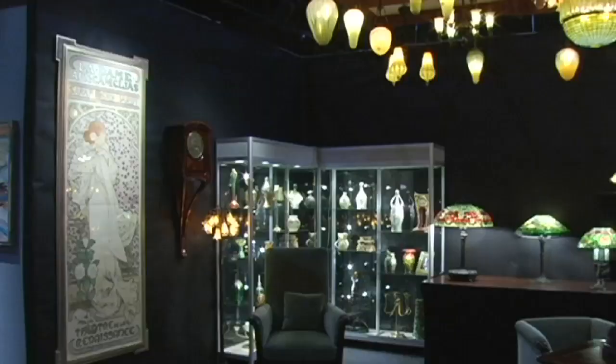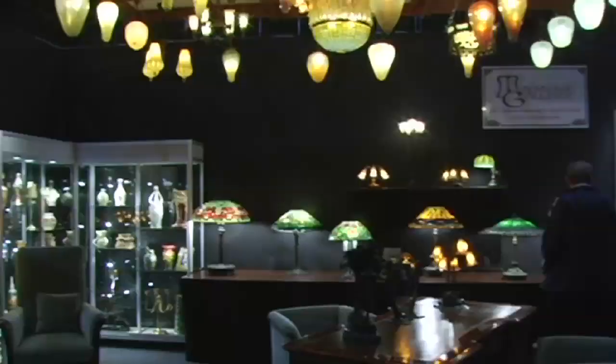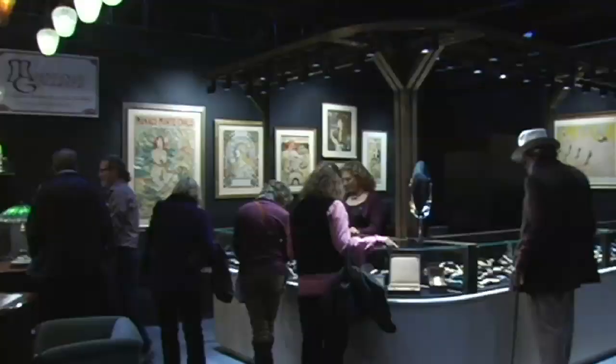Hey, Ben Macklow here. Welcome to Macklow Gallery's booth at the Modernism Plus Art 20 Antique Show here at New York's Park Avenue Armory. We are so excited with the selection that we've brought of beautiful Tiffany lamps and chandeliers, Art Nouveau furniture, decorative arts and antique and estate jewelry.